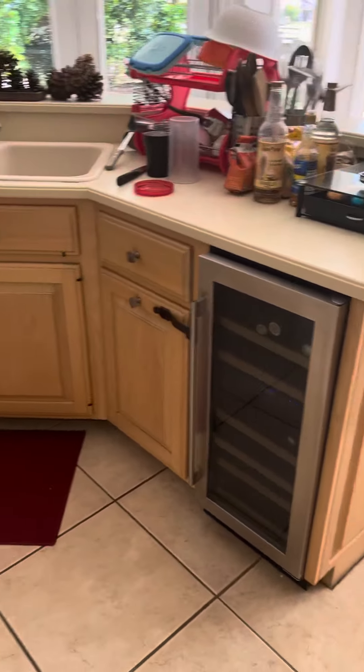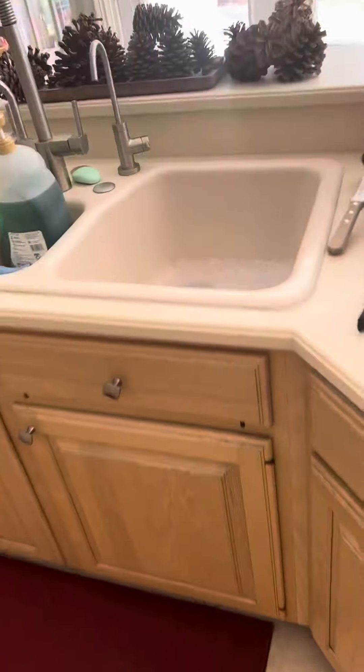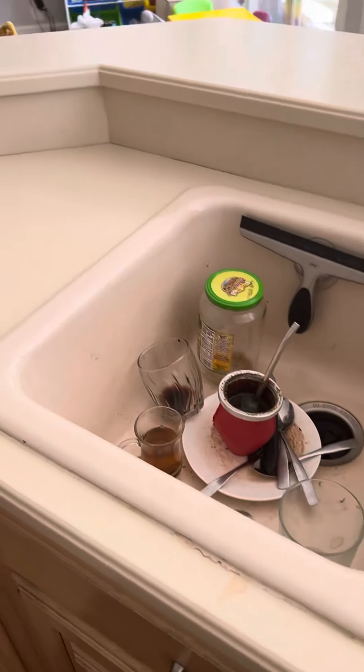There's a wine fridge here. Nice, big — huge actually — sink here.